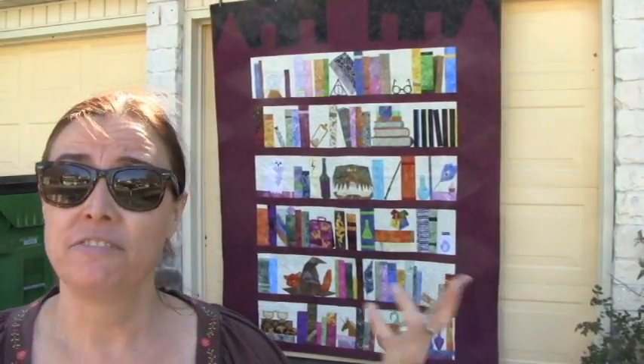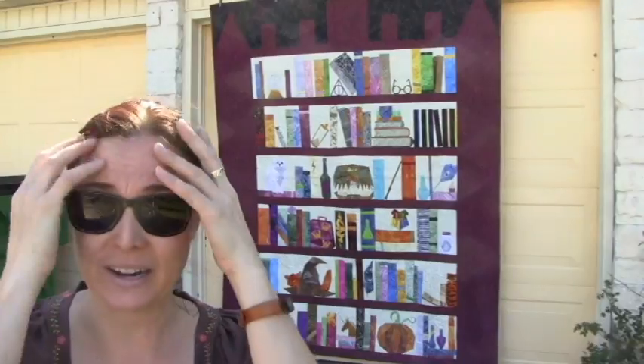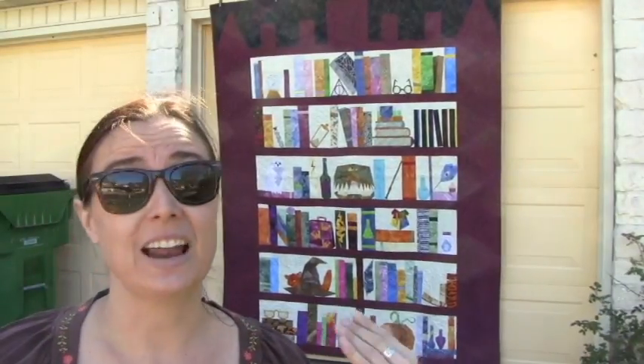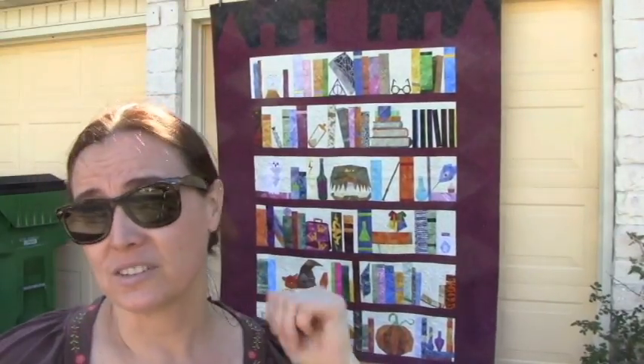I finished the Project of Doom last week — well, finished minus one thing. It still needs a label, but the binding's on and all the threads are buried. So as soon as it has a label, it'll be ready to be washed. It's going to be one of my living room quilts and I'm looking forward to watching many movies with my husband while snuggling under this quilt.